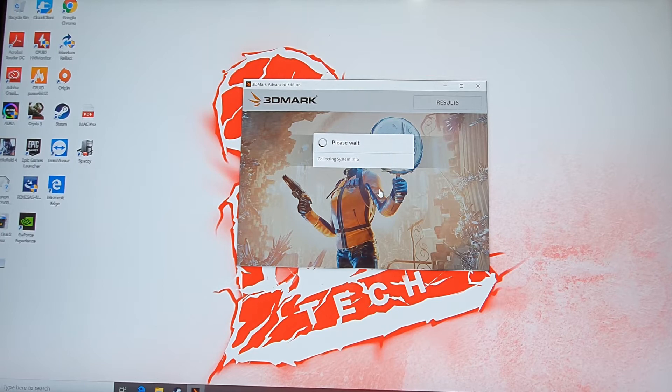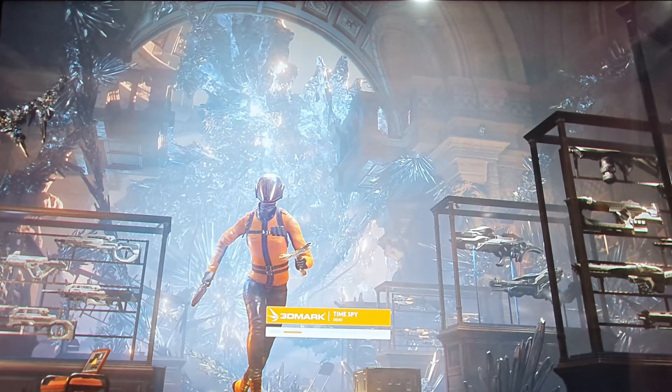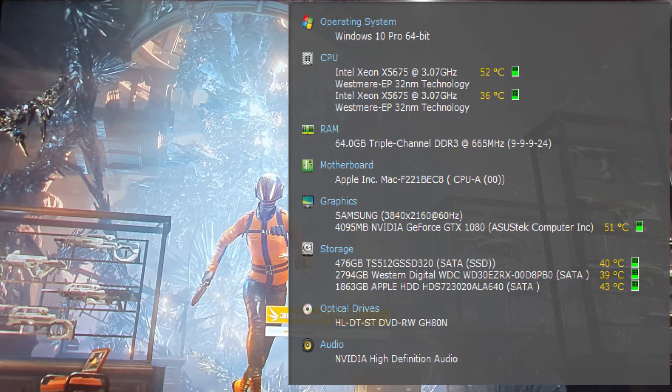Hello and welcome to TooFarTech. Today we're going to use our old Mac Pro 5.1, the vintage machine. We're going to do some DirectX 12 3DMark Time Spy.